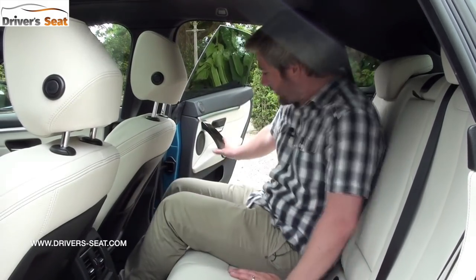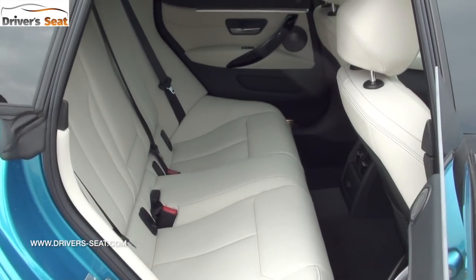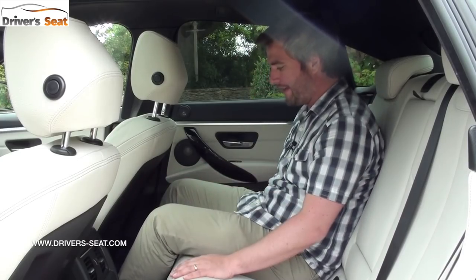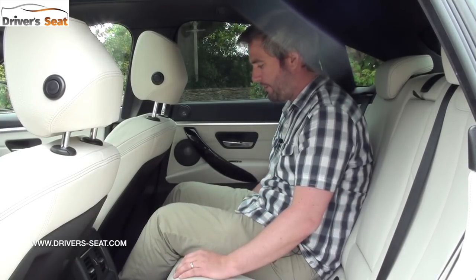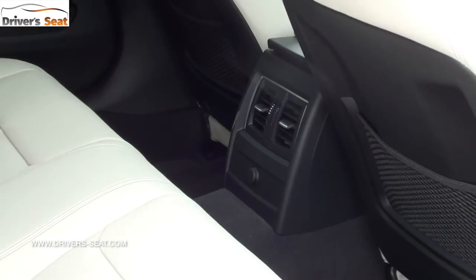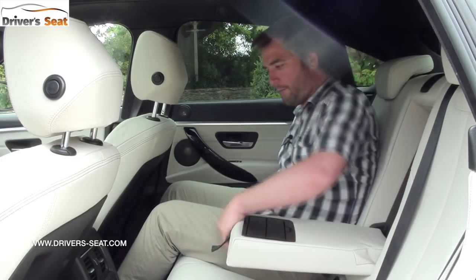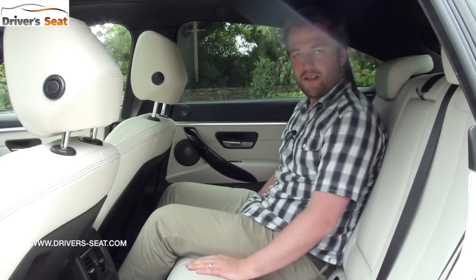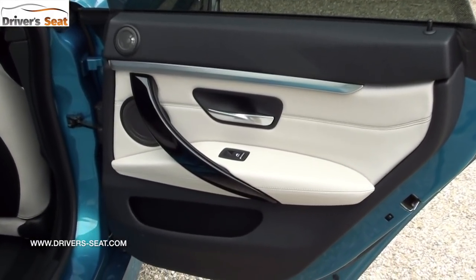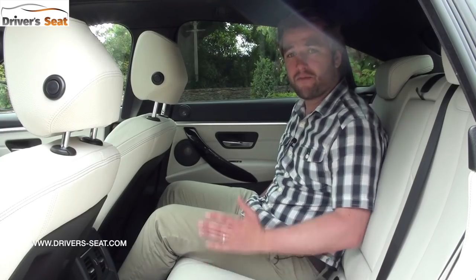If you're spending time in the back you'll be reminded that this is a coupe. The door apertures aren't the largest and you have to swizzle yourself in. Once in, however, it's quite roomy — there's plenty of leg and knee room. There's a central armrest with twin cup holders and a decent sized door bin. The sloping roofline does mean you need to watch your head on the way out and makes it a little darker in here, but you can always go for the 3 Series if that's really a problem.